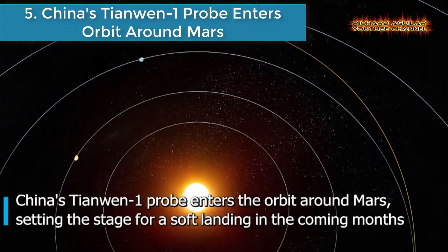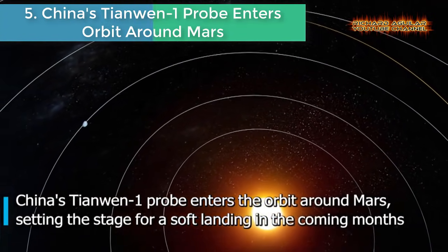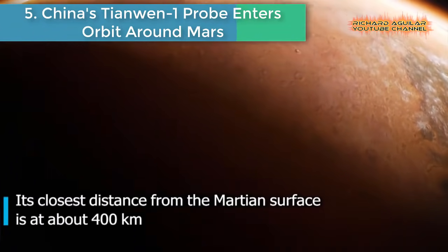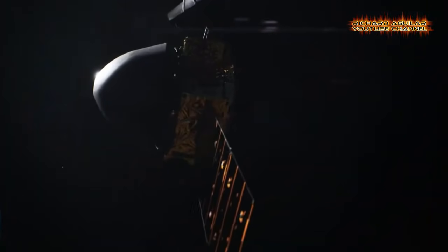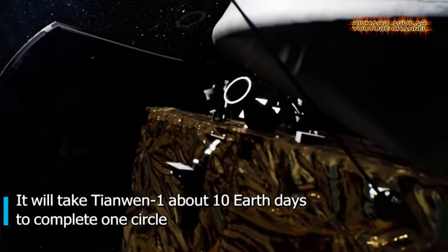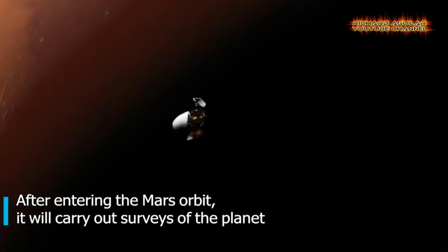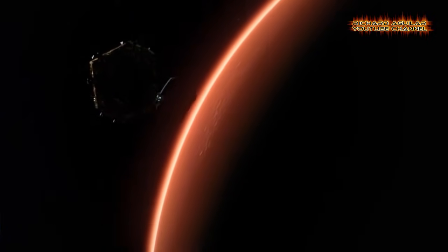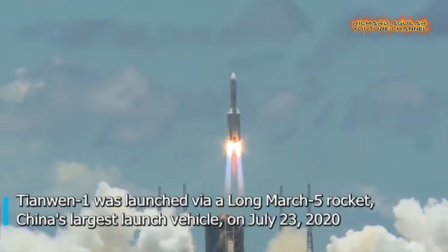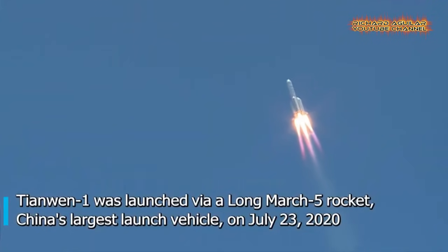Number 5: China's Tianwen-1 probe enters orbit around Mars. After a seven-month voyage from Earth, China's unmanned spacecraft Tianwen-1 successfully went into orbit around Mars. After a 15-minute deceleration, the probe entered Mars' gravitational field and began to circle the red planet in a large elliptical orbit, according to the state news agency.